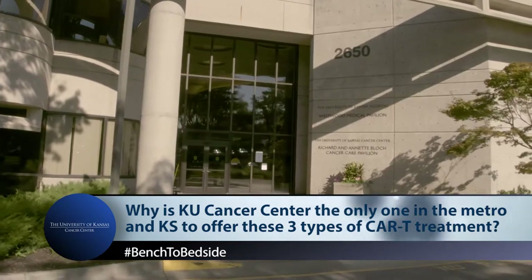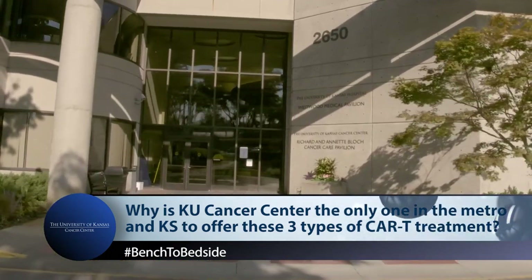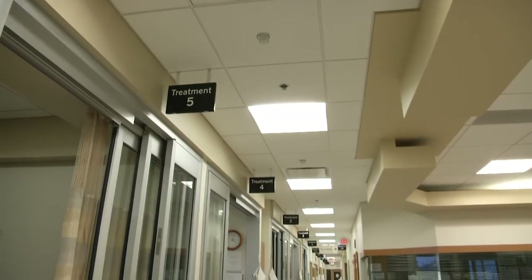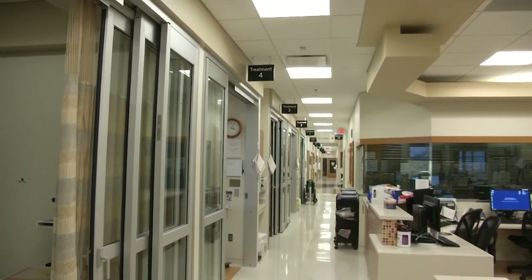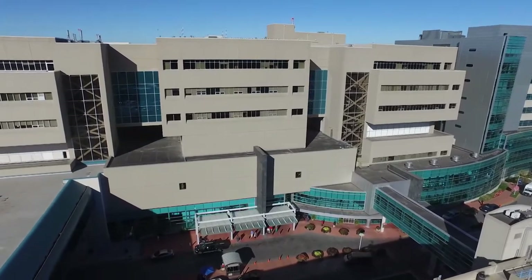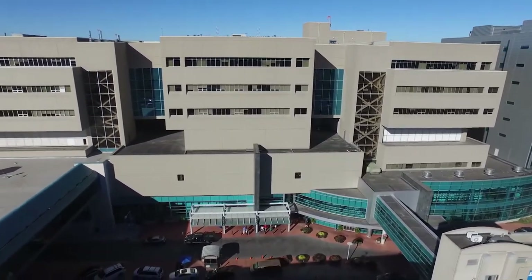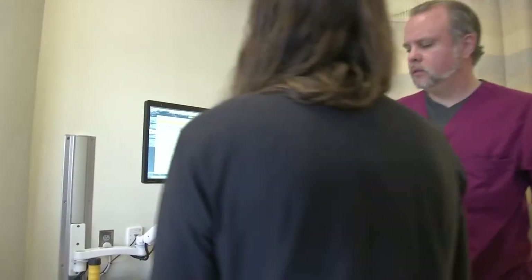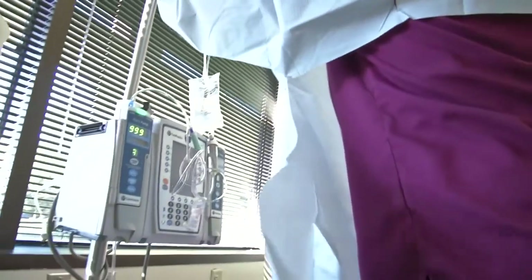So why is our cancer center the only one in the metro and the state of Kansas allowed to offer CAR-T therapy? We're a National Cancer Institute-designated cancer center, so that has availed us of investigational studies available only to a relatively small group of centers across the nation. We've been able to leverage our NCI designation to bring more resources to our institution. These are very resource-intensive studies. It takes a large comprehensive team — nurses, laboratory personnel, specialized pharmacists, social workers, financial folks — to make these therapies effective and safe. These are very costly therapies.